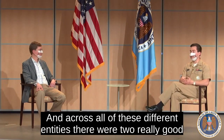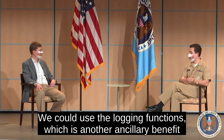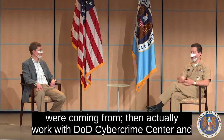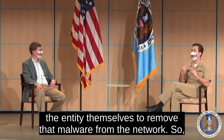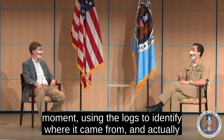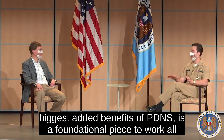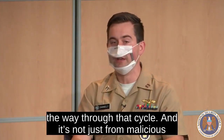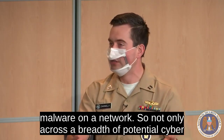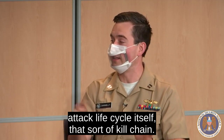Across all of these entities, there were two really good use cases where we identified malicious domains using PDNS. We could use the logging functions — another ancillary benefit of PDNS — to find the computers where those domain requests were coming from, then actually work with the DoD Cybercrime Center and the entities themselves to remove the malware from the network. It was the full lifecycle: stopping bad traffic in the moment, using logs to identify where it came from, then working with partners to remove the malware. DNS happens in the background of spear phishing emails and as a core feature of malware, making it a great overarching security solution across both the breadth of attack vectors and the attack lifecycle itself.